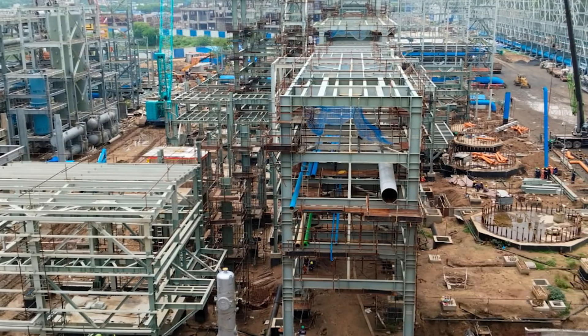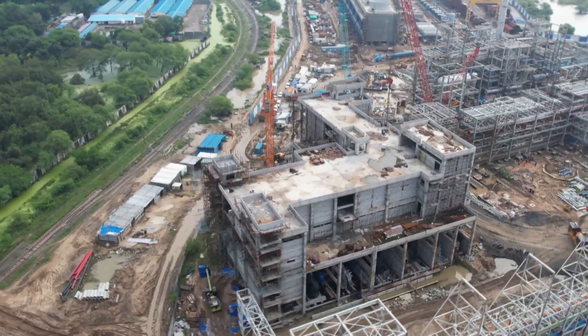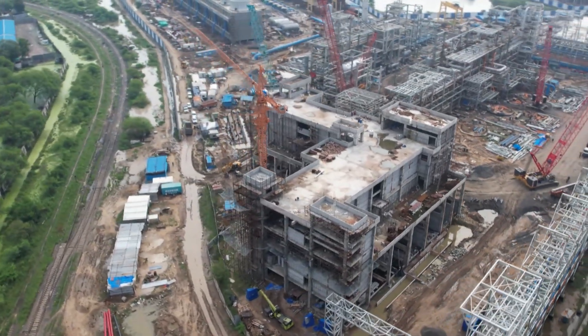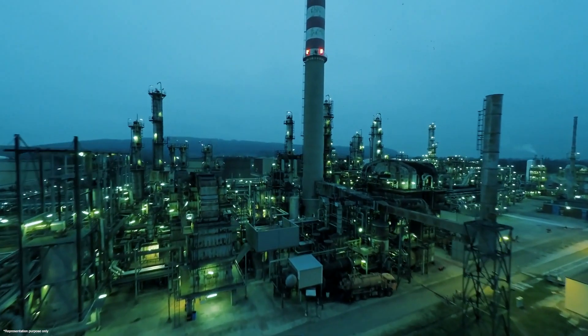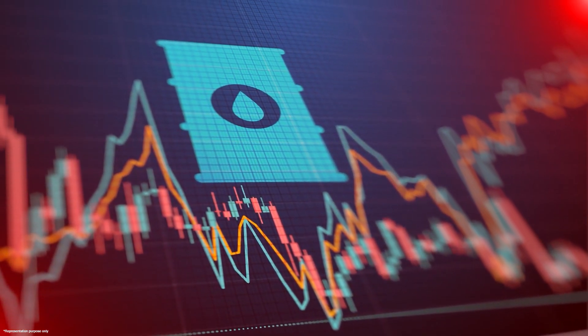As the propylene recovery unit nears completion, with major substation and control room building works in the finishing stages, it will play a vital role in supporting India's growing demand for petrochemicals while reducing its reliance on imports.